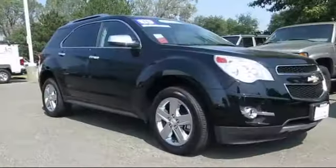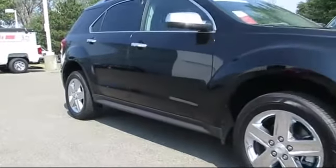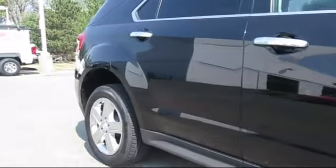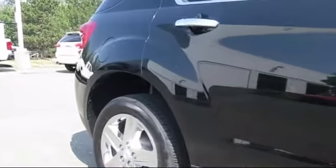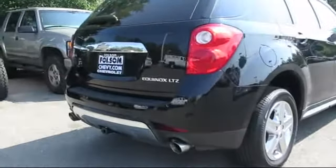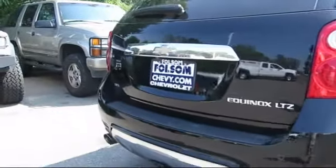roof rack, keyless entry, steering wheel controls, Sirius XM satellite radio, premium audio system, heated front seats, air conditioning, power liftgate, traction control, and has less than 30,000 miles on the odometer.